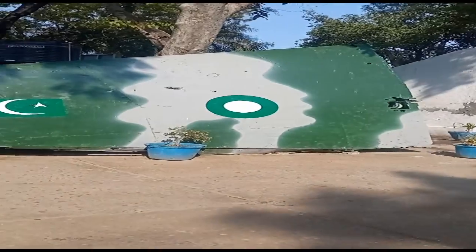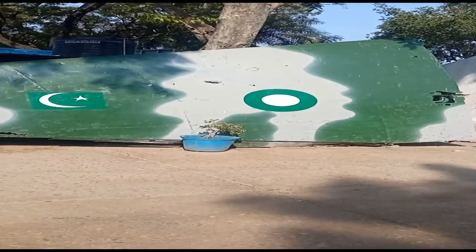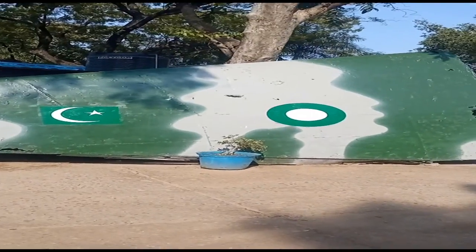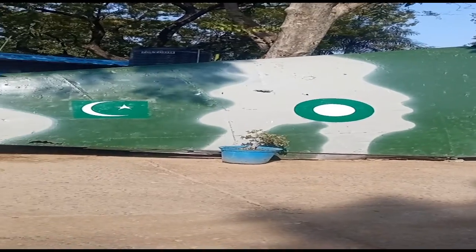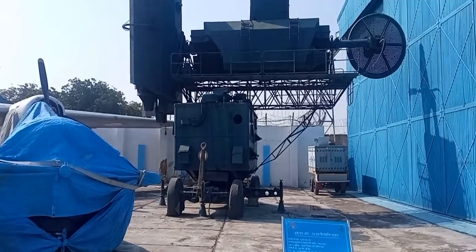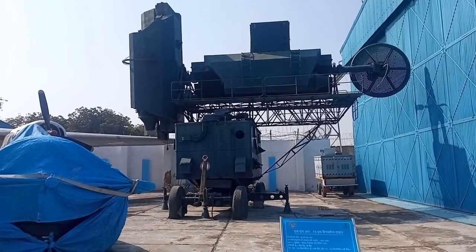Here you can see Pakistan's captured aircraft wing on display. When Pakistan's operations were concluded, this SNR-75 radar was captured, which is used for tracking and fire control.